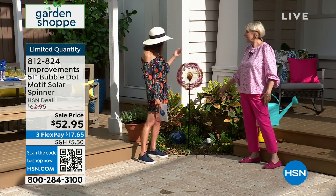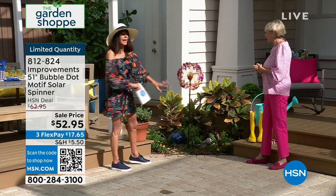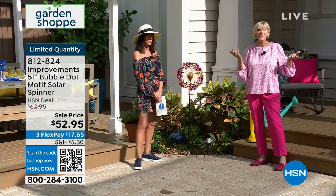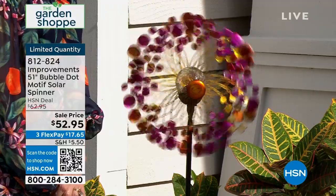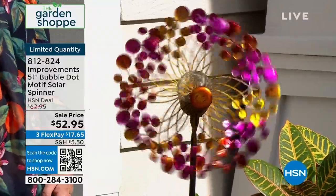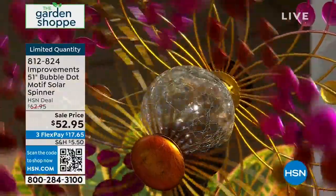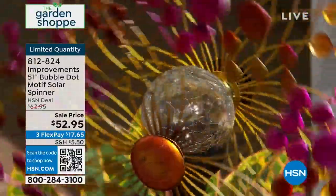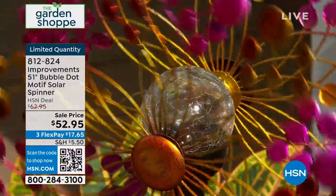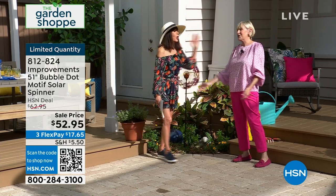A bunch more people just jumped on the phones. Think about it for your home — and even if your garden's not too great, it distracts from all of that, because clearly that's exactly what you're going to look at. If you haven't got your flowers yet, this is going to be your flowers until your flowers come up. And we're not manipulating it — you're seeing it in action, that's what you're going to have when you have a breeze. At night, you're going to see that gorgeous ball go from blue to purple to green to orange — a regular little light show. 812-824 is your number. $52.95. Very limited quantity — the last of the quantity.